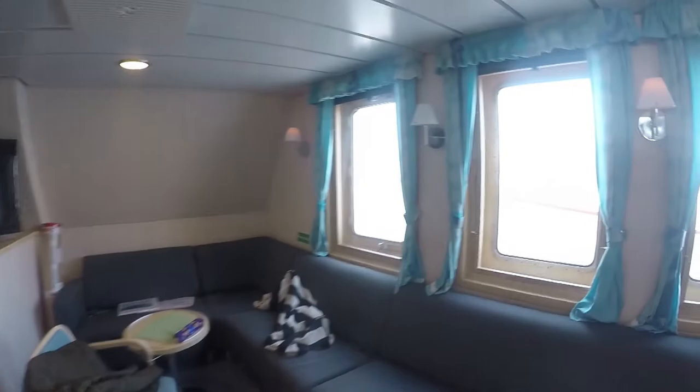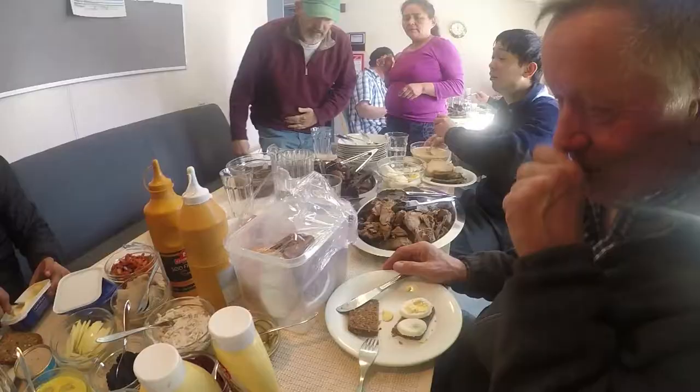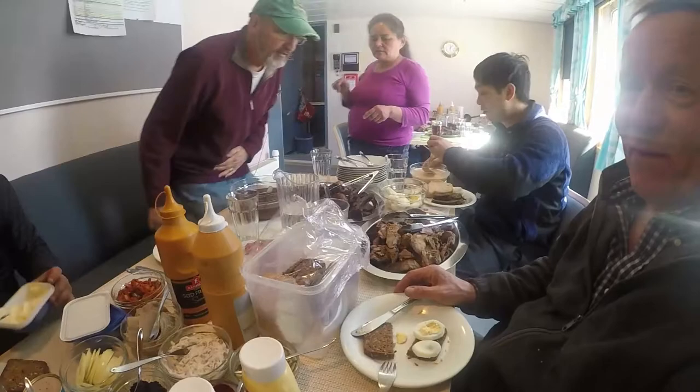Over here is where we actually eat our dinners. This table is for the crew and this table is for the scientists, though we chat and laugh amongst each other during all the meals. This is reindeer and that is seal — spare ribs of seal.